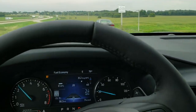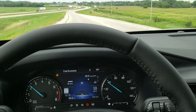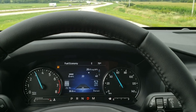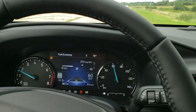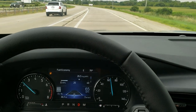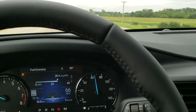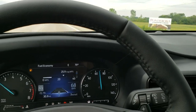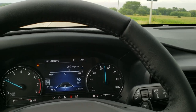Hi there, this is Brett the Ford Guy, and today I'm checking out the all-new 2020 Ford Explorer. We're on our first drive with the Explorer here, and I'm just going to take it down the highway a little bit and give you an impression of what I think of the vehicle — how the ride is and all that good stuff. This one is an XLT with the Co-Pilot 360 Co-Pilot Assist.